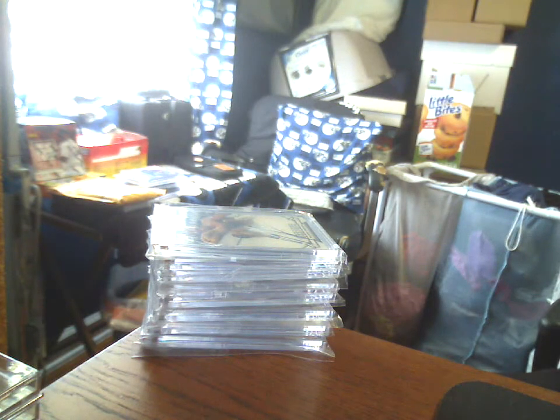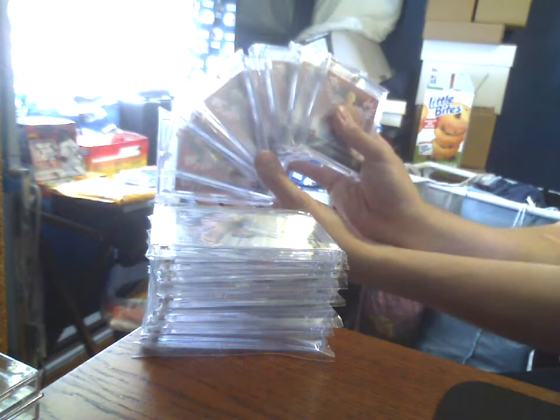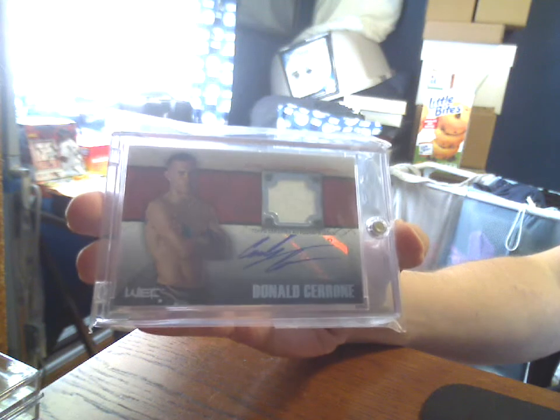Then we got this whole stack of the Leaf MMAs — I just call them the pinks. And then a stack of these Knockouts, 2013, out of 180 on-card. And a 2011 Title Shot Auto Relic to top it off. So I appreciate that from you, sir — quality transaction as always.